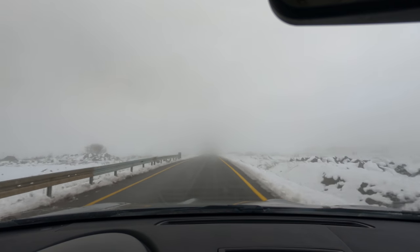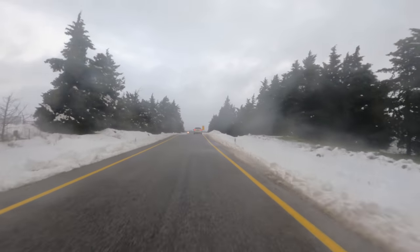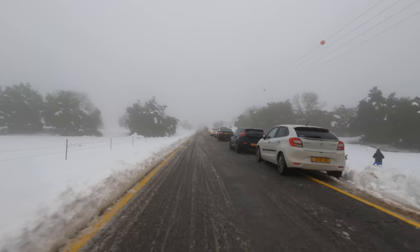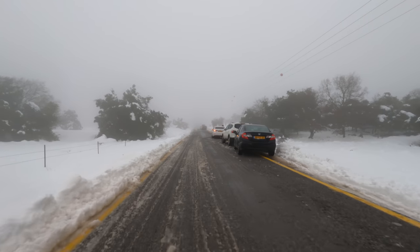Wow, look how beautiful! So pretty! That is so beautiful. Look at this — how many people on the side are taking pictures? Look at this, it doesn't look like we're in Israel, does it?